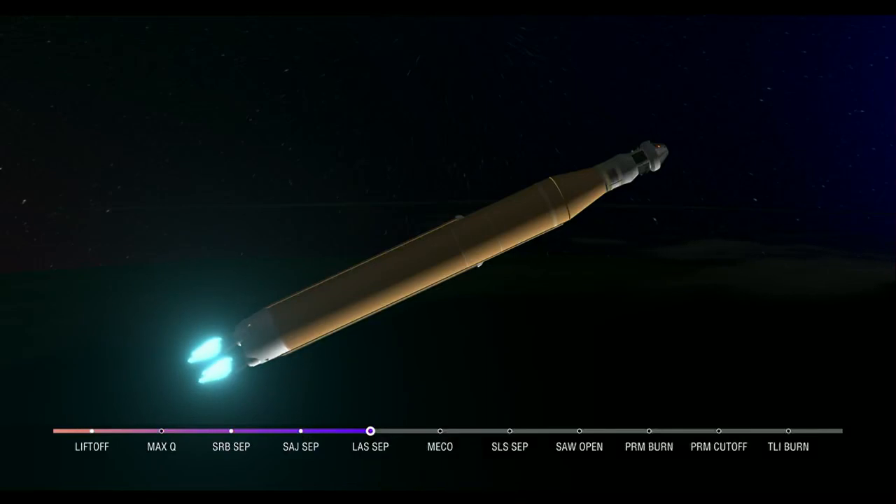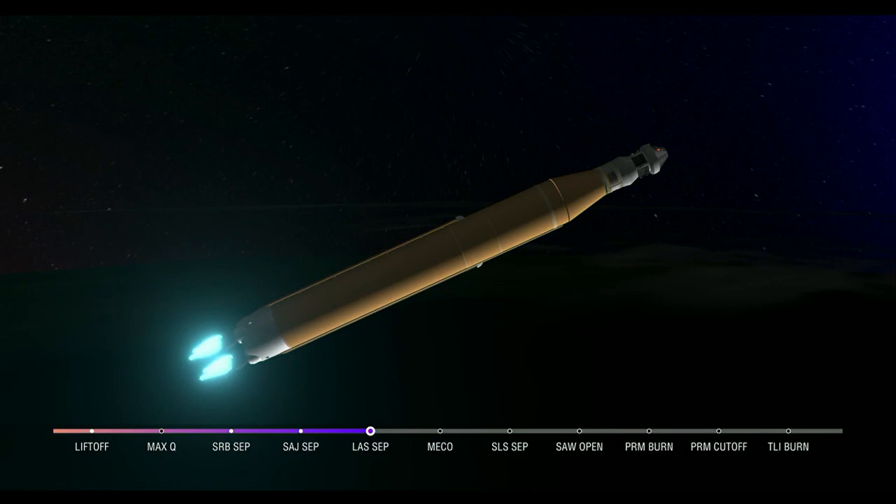We just heard the call for three-engine press, meaning if SLS were to lose an engine at this point in the mission, we could still achieve a nominal mission — we would just have an extended main engine cutoff time. However, we still have four good engines all at maximum thrust, powering the first flight of Artemis at 5,200 miles per hour, 148 miles downrange.